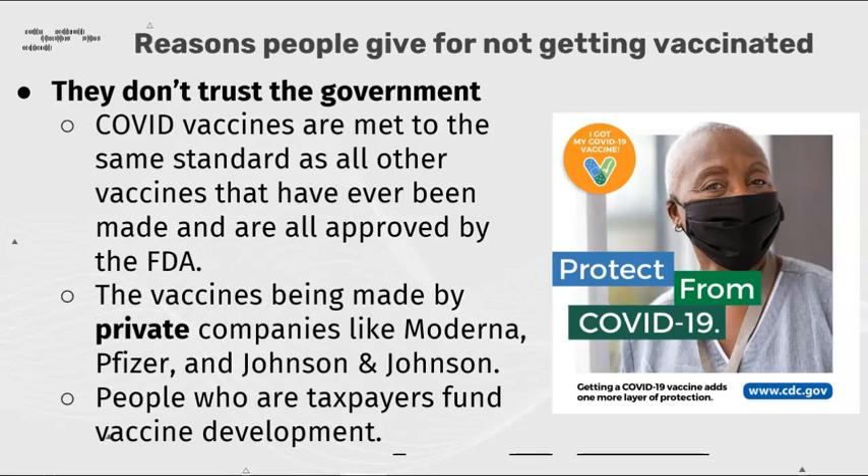People don't trust the government. COVID vaccines are met to the same standard as all other vaccines that have ever been made and are all approved by the FDA. These vaccines are being made by private companies like Moderna, Pfizer, and Johnson and Johnson. People who are taxpayers fund these vaccine developments.